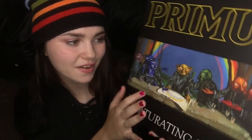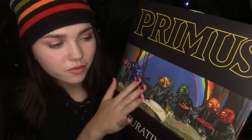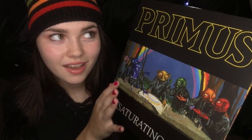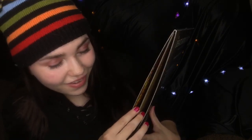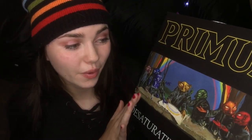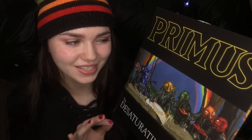We're gonna look at the art on this — I just want to say, you guys are going to flip out when you see the vinyl. Stay tuned for that; I won't make you wait a whole long time to see it, but I do want to show you the front and the back first.